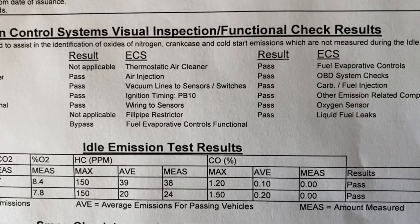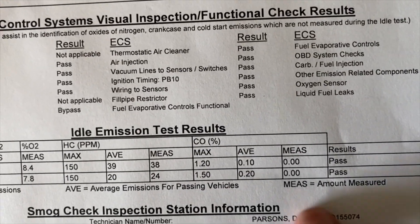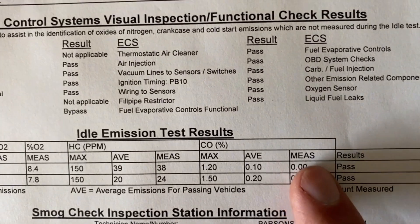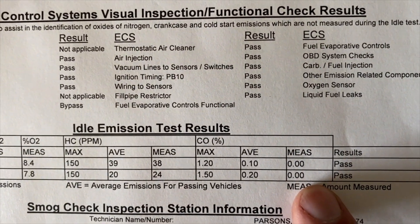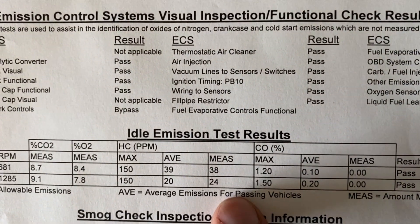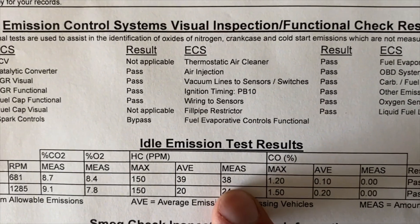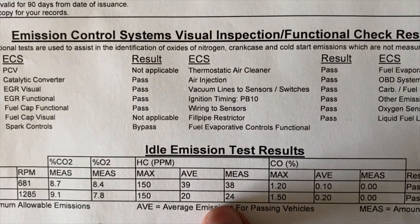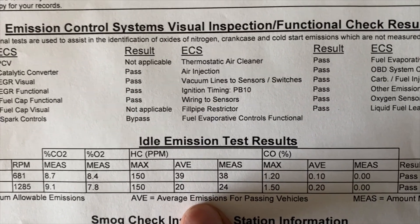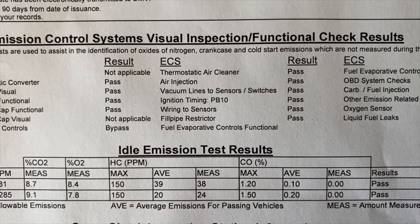This is my new smog test result after the repairs. The CO percent measured here is zero - that's really clean. Both idle and higher RPM numbers are well within limits, below average and near average respectively. This is for a big 7.5-liter motor, so it's running very clean. The repairs took care of the problem.